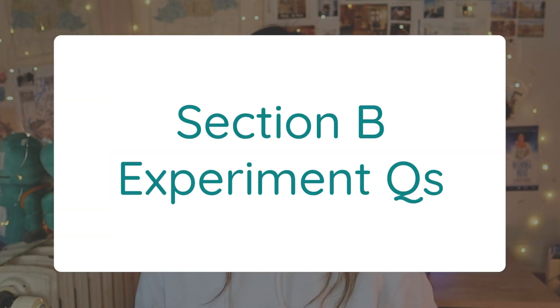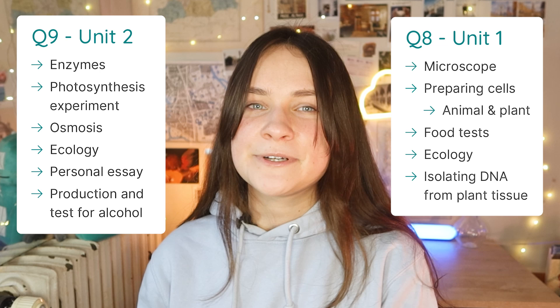Moving on to Section B, here you'll find three experiment questions, but you only need to do two — Question 8, Question 9, and Question 10. For Question 8, it'll usually be an experiment from Unit 1, which includes these topics. And for Question 9, you'll usually find an experiment from Unit 2, which includes these topics. I personally wouldn't recommend doing Question 10 because it often asks for a lot of detail and it can come from any part of the biology course. However, Question 8 and Question 9 are much more predictable and straightforward.